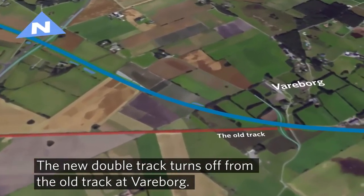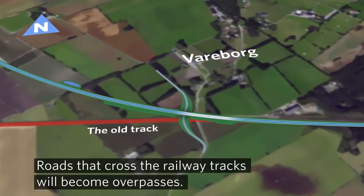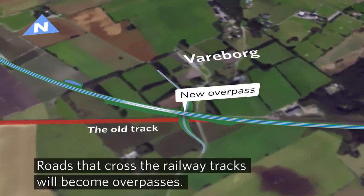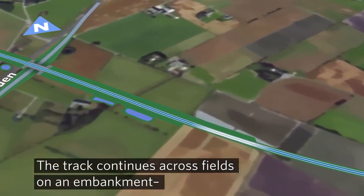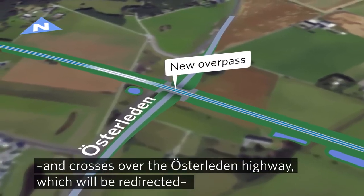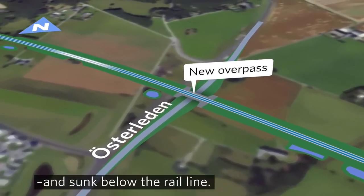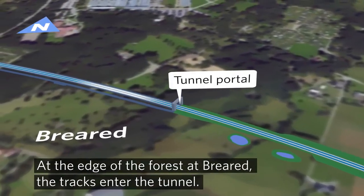The new double track turns off from the old track at Varberi. Roads that cross the railway tracks will become overpasses. The track continues across fields on an embankment and crosses over the Österlairden Highway, which will be redirected and sunk below the rail line. At the edge of the forest at Brea Red, the tracks enter the tunnel.